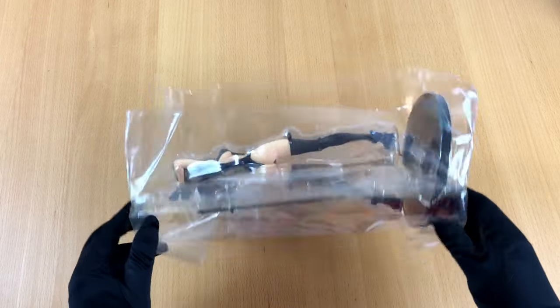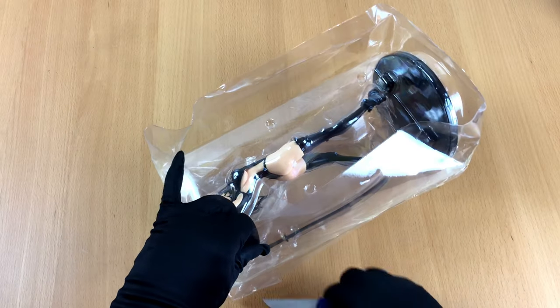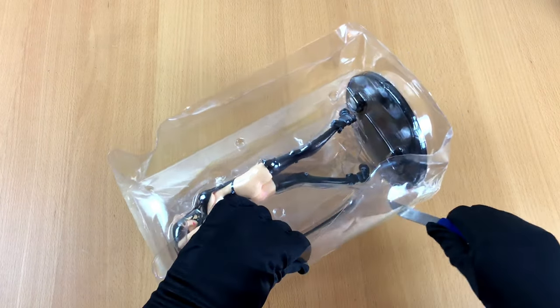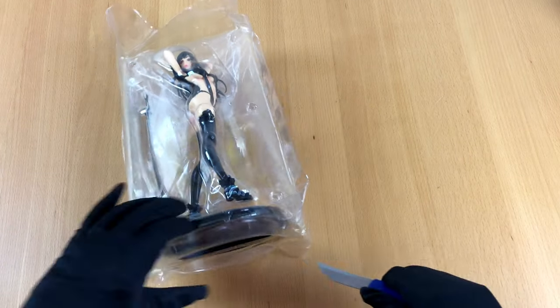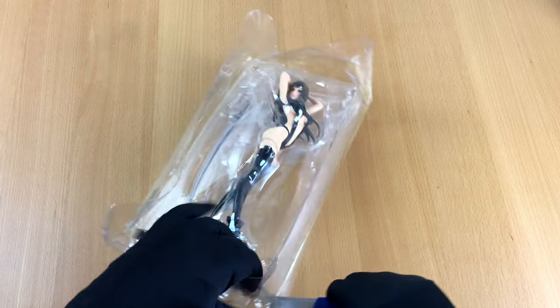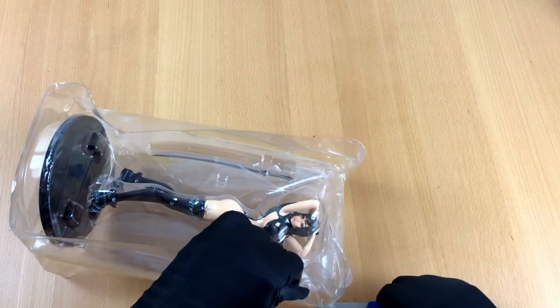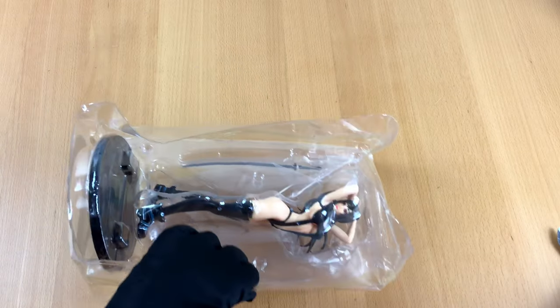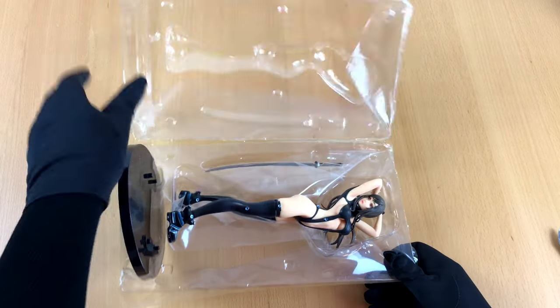When the package was delivered to me, it was totally beaten up. But since I'm collecting figures and not boxes, I was only a little bit concerned. I looked at the figure and she seemed to be okay, so I took the box and put it away and forgot about it for almost a year. I didn't feel like unboxing it at that time — it was just no fun. And since the figure was cheap, there was nothing to worry about.